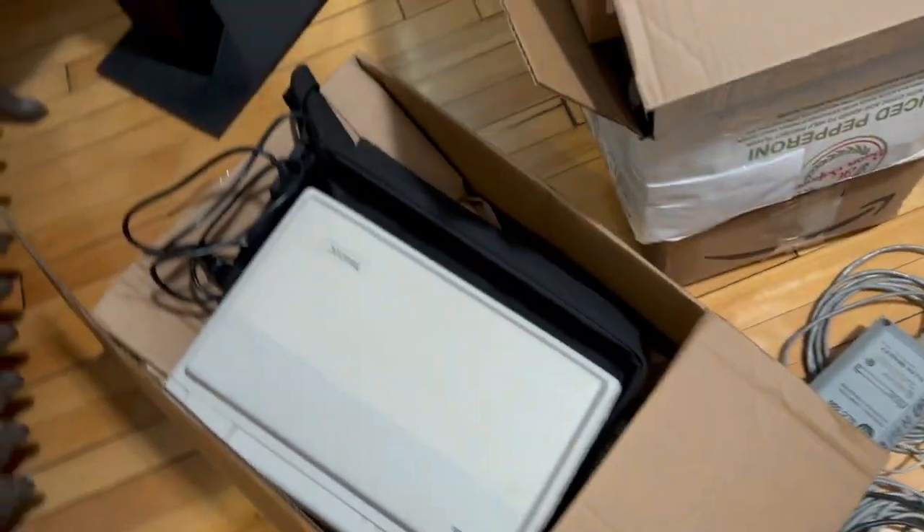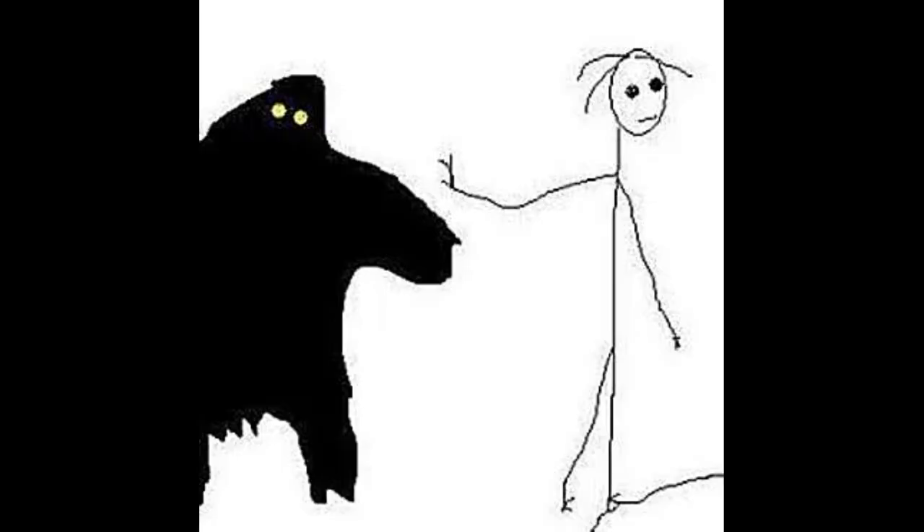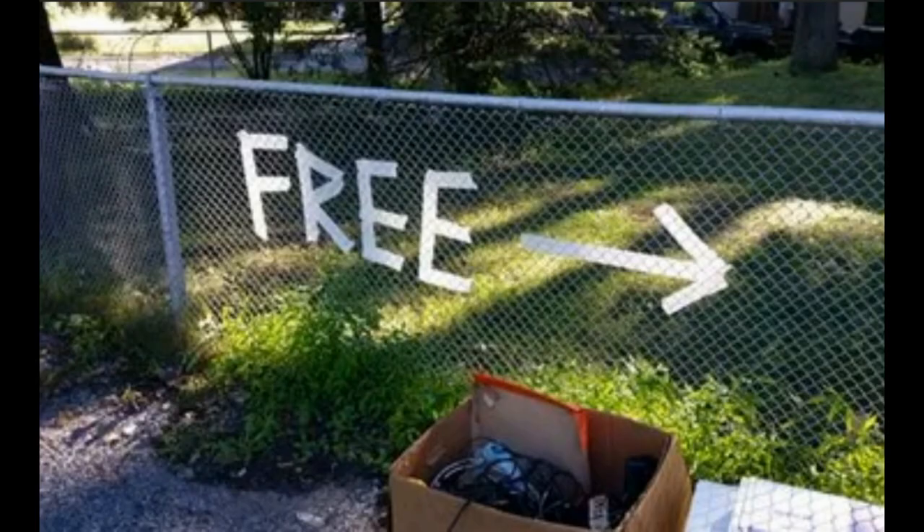But with a prepaid label, you take all that away. Just print the label, tape it to the box, drop it off at the FedEx counter, and walk away without even talking to anyone. I can't stress enough how much of a huge strategic advantage it gives you to be able to offer this to people. It's often the difference between the deal happening or not. Honestly, I get a lot of stuff for free just because I'm willing to send a label.